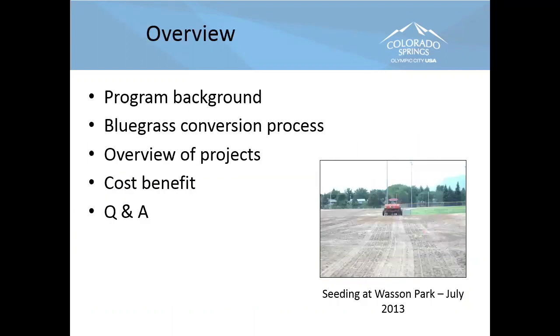Here's a quick overview of what I'll take you through today: program background on how I got started in Colorado Springs, then the majority of time on the conversion process in detail, short-term and long-term maintenance and management — which is the key to success, meaning what do these projects look like seven, eight, ten years later. We'll do an overview of several projects, look at some cost-benefit analysis since these projects pay for themselves very quickly, and then we'll have time for questions.